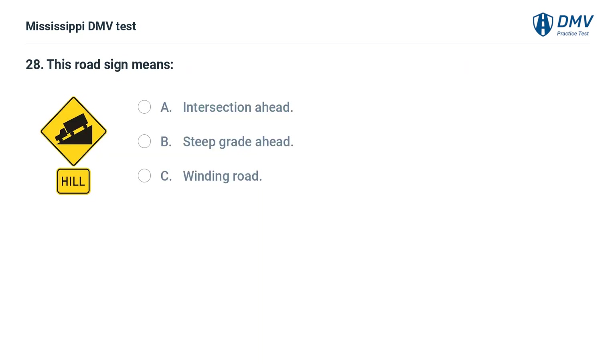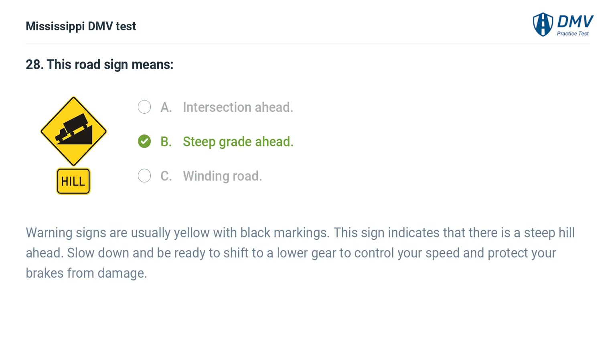This road sign means: A. Intersection ahead. B. Steep grade ahead. Warning signs are usually yellow with black markings. This sign indicates that there is a steep hill ahead. Slow down and be ready to shift to a lower gear to control your speed and protect your brakes from damage.